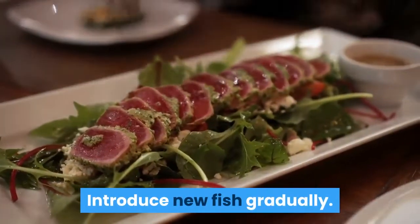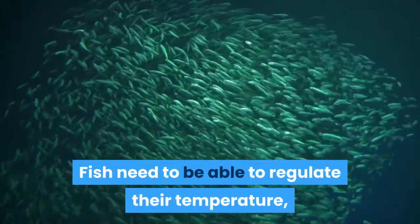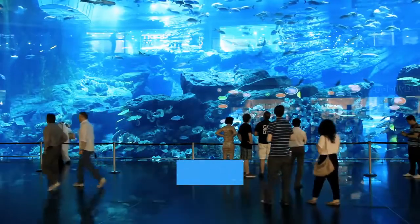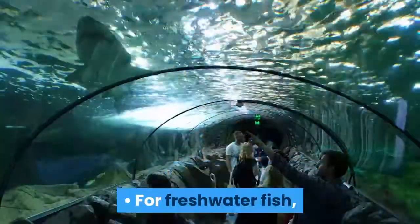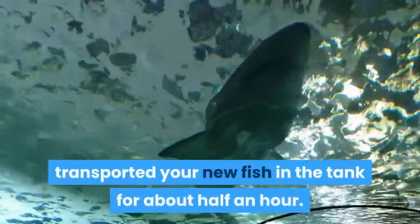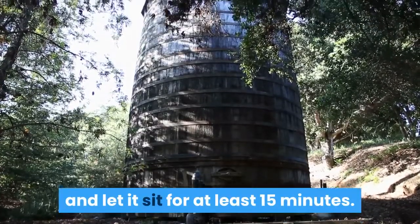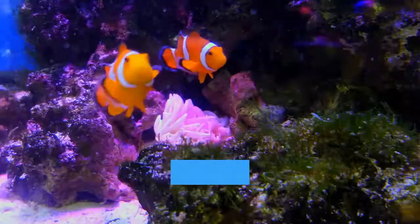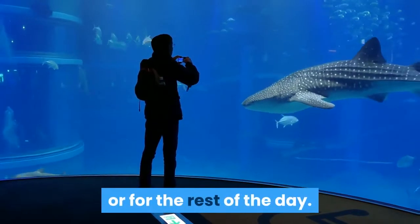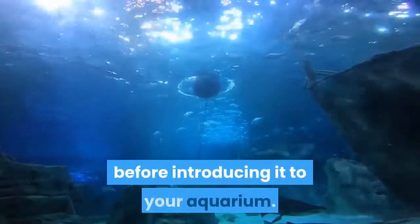Introduce new fish gradually — don't dump a new fish directly into the aquarium. Fish need to be able to regulate their temperature, and being put directly into new water can cause significant distress. Turn the tank light off so the bright light won't disturb the new fish. For freshwater fish, float the plastic bag — still closed — in the tank for about half an hour. Then open the bag, add some tank water, and let it sit for at least 15 minutes. Gently net the fish out and remove the bag. Leave the tank light off for another few hours or for the rest of the day. For saltwater fish, you must first quarantine your new fish in a separate tank before introducing it to your aquarium.